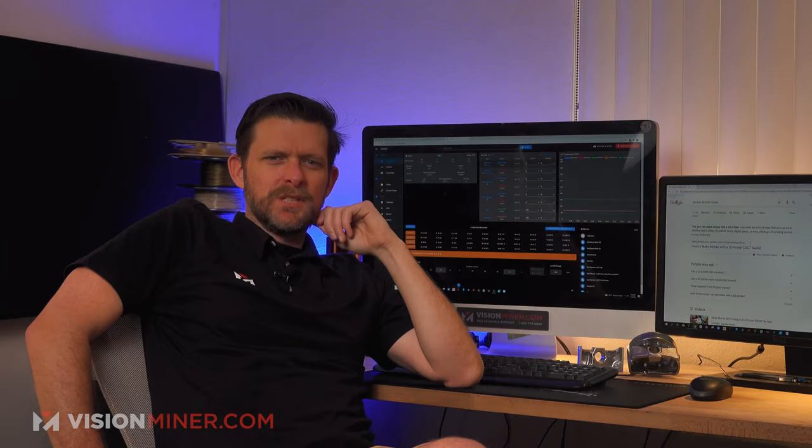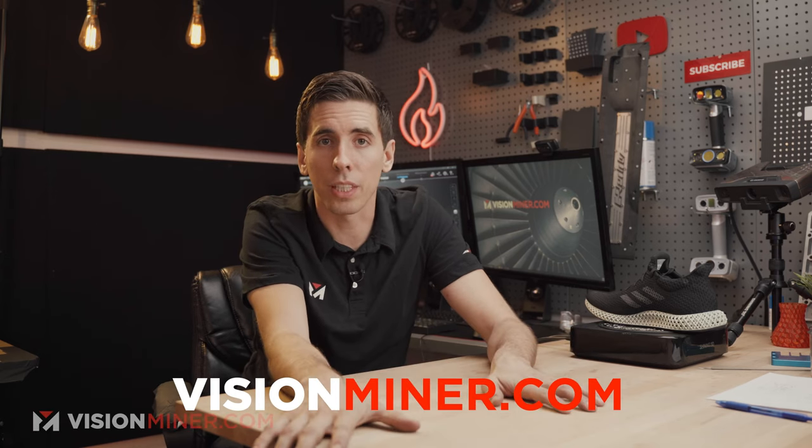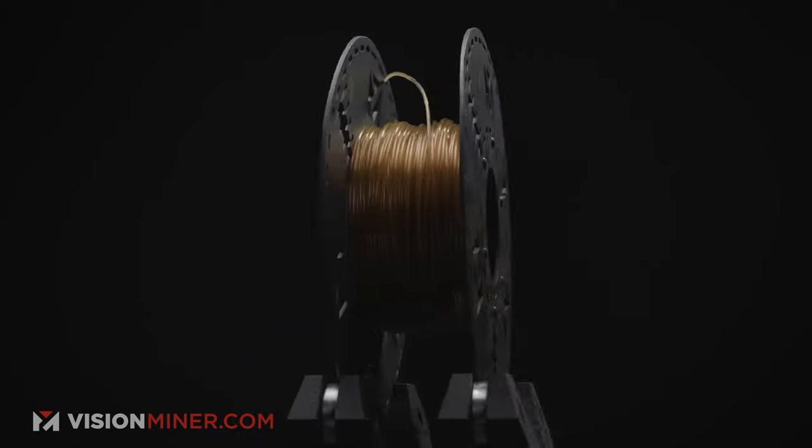That is one of the huge benefits of open material systems — you save 10 times the money on filament cost. ABS from Stratasys is $300 a kilo; ABS at Micro Center down the street is $30, even $20, and I've seen it for $14 online. The materials we sell on visionminer.com all have lot traceability — if you print something and want to find out where that resin was made, when it was made, and get a certificate of analysis or certificate of compliance, we can get that for you.